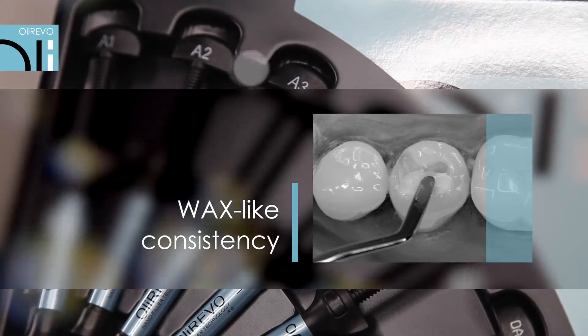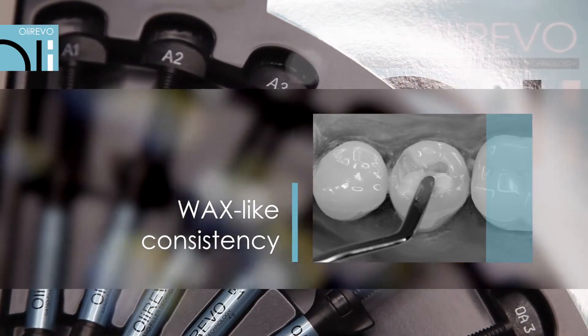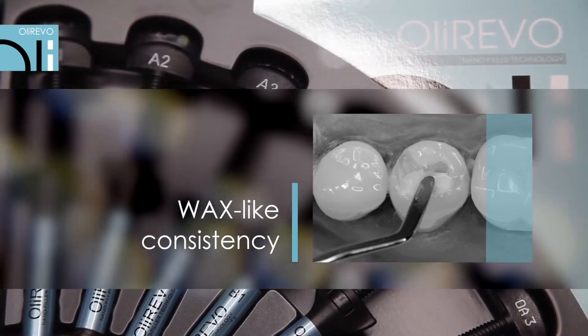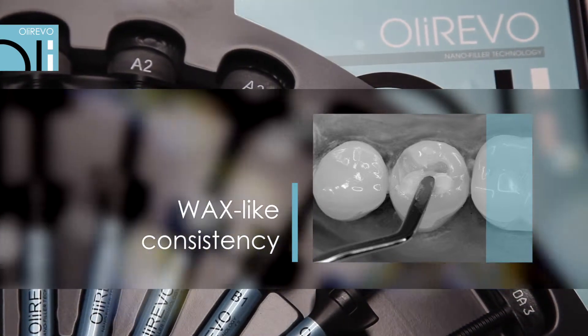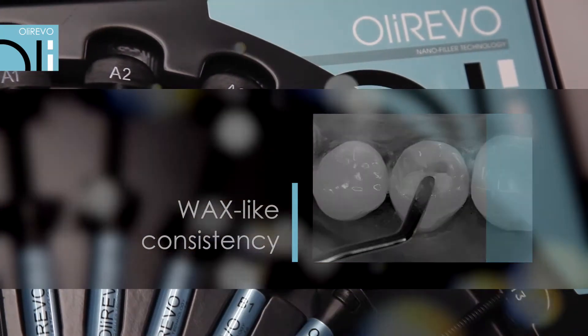Wax-like is a consistency which resembles smooth and plastic wax that does not stick to tools. Thixotropic properties make OliRevo become flowable during application to a cavity, which guarantees perfect fit and is very comfortable during work.